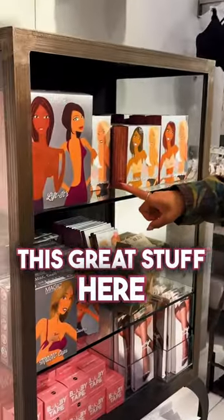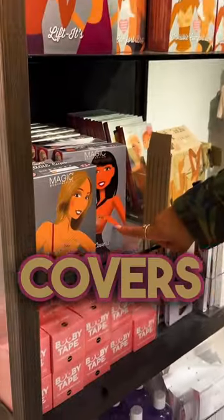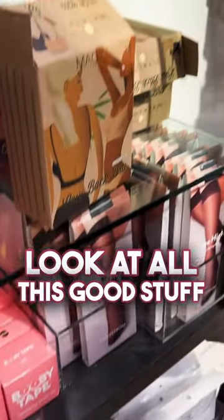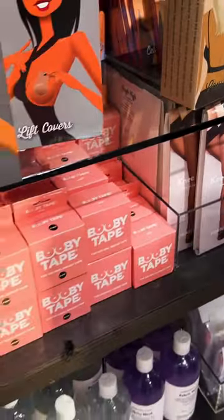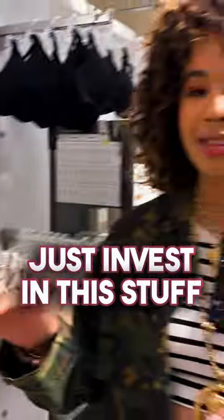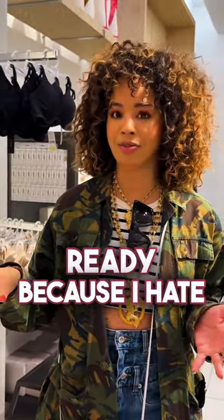Look at all this great stuff here. These little liftits — if you don't go backless but you want your boobs up — these little cutlets, nipple covers, sticky push-up tape, look at all this good stuff. Booby tape, invisible bras. Just invest in this stuff and have it so when you're working with a client, everything is just there and ready.